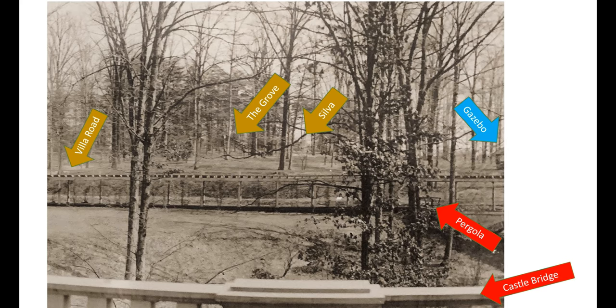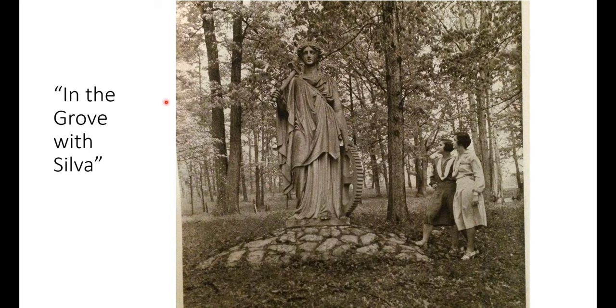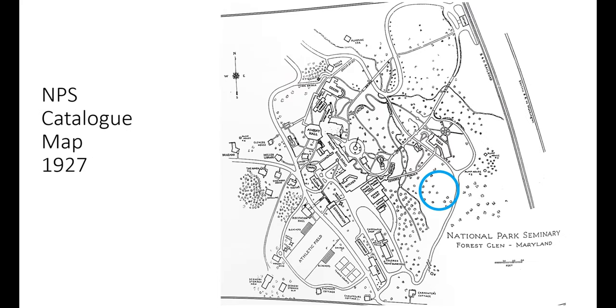To better locate the gazebo, we studied more old photographs as well as old and modern maps. Here we can see the gazebo and the most prominent feature of the eastern edge of the campus, the statue of Silva. Silva was the most prominent feature of the area known as the Grove, which was a well-tended woodland on the eastern edge of the National Park Seminary campus.